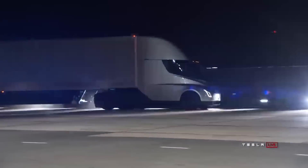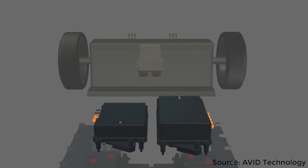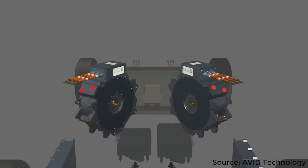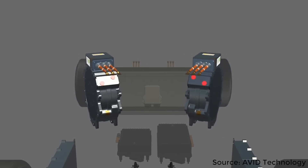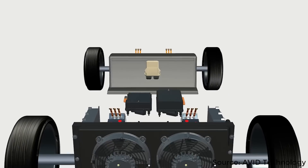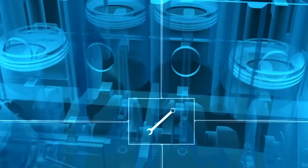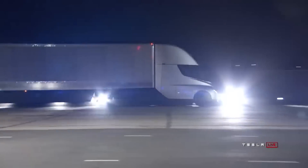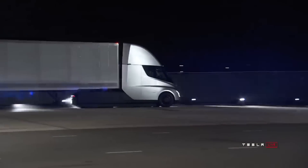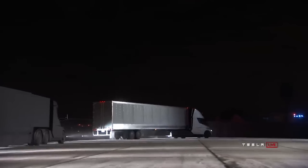The obvious efficiency gain is that an electric powertrain is much more efficient than a diesel engine. A lithium-ion battery pack has a discharge efficiency generally over 95%, and electric motors generally have efficiencies of over 90%, which is much higher than diesel engines, which are normally around 30% efficient. However, this is just the start of the efficiency gains for the Tesla semi-truck, and at least one of these ways used to increase efficiency will likely surprise you.